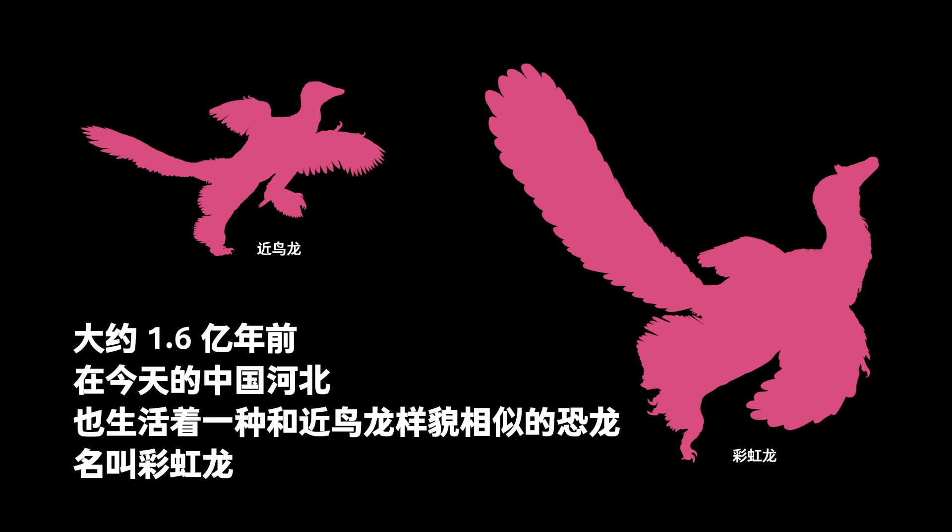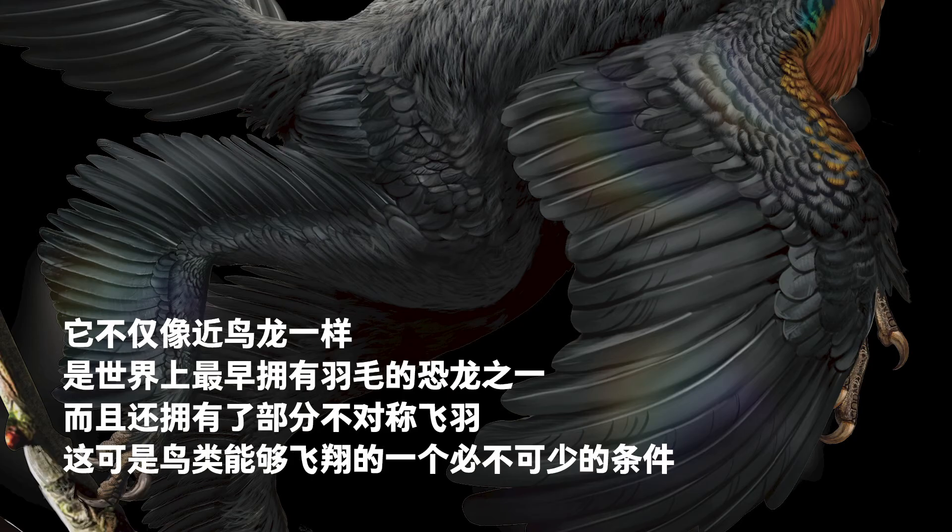About 160 million years ago, in present-day Hebei Province, China, there lived Caihong, a dinosaur similar to Anchiornis. Like Anchiornis, it was also one of the first feathered dinosaurs. In addition, it had asymmetrical flight feathers, an essential condition for birds to fly.